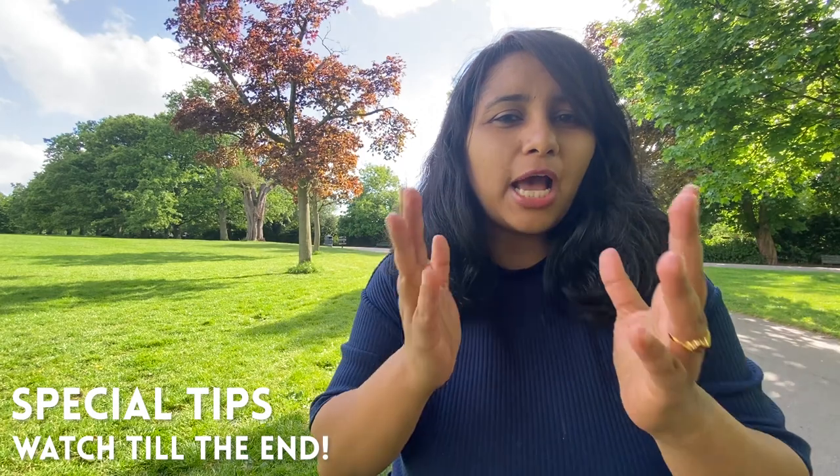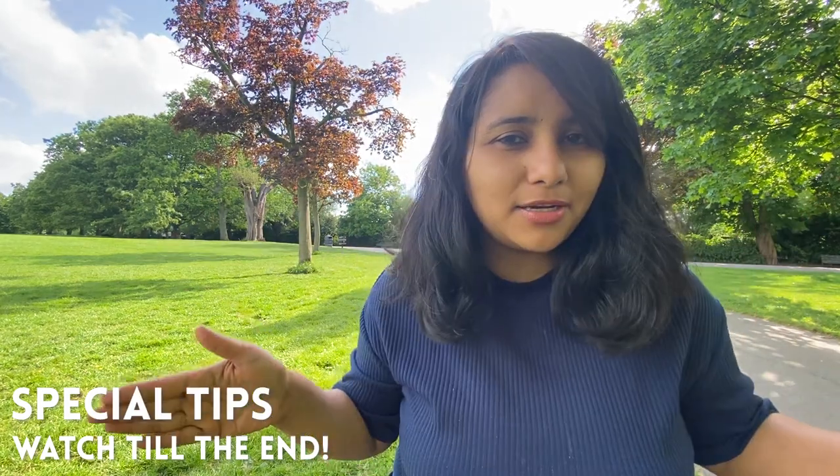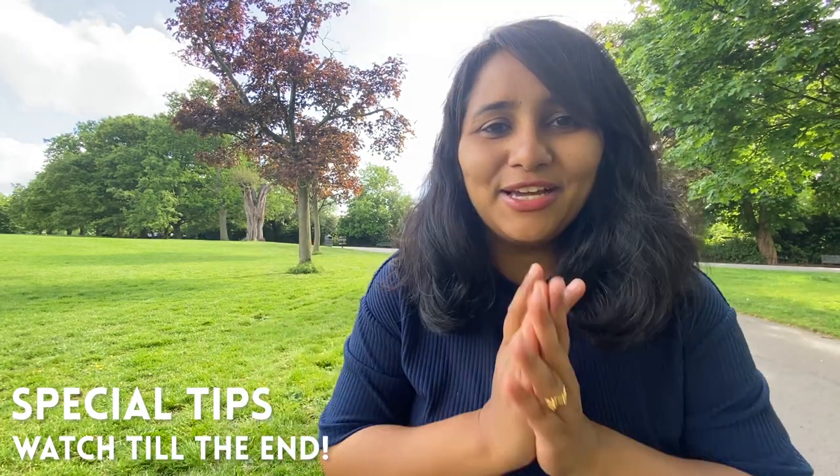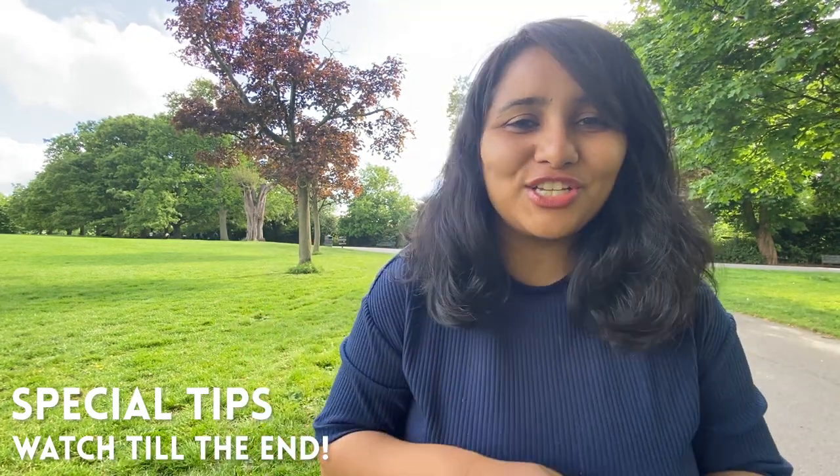Make sure that you watch the video till the end because at the end I'm going to be sharing some special tips on how you can stand apart from the crowd. So if you want to get noticed and stand apart from the rest of the people there for the interview, make sure you watch till the end.